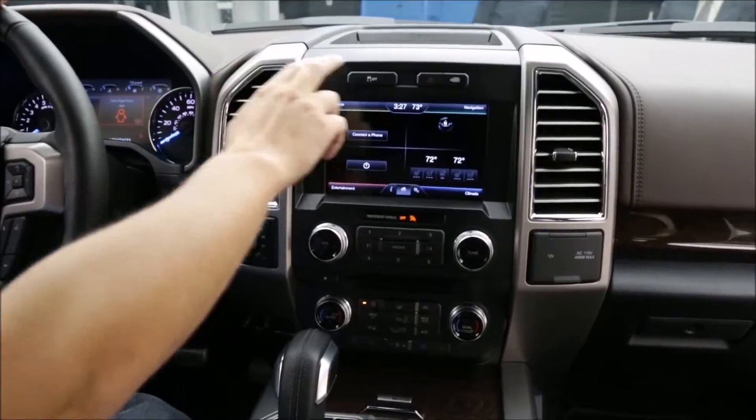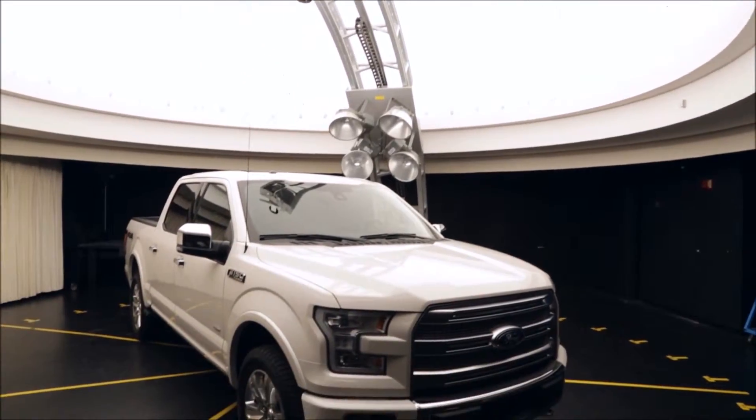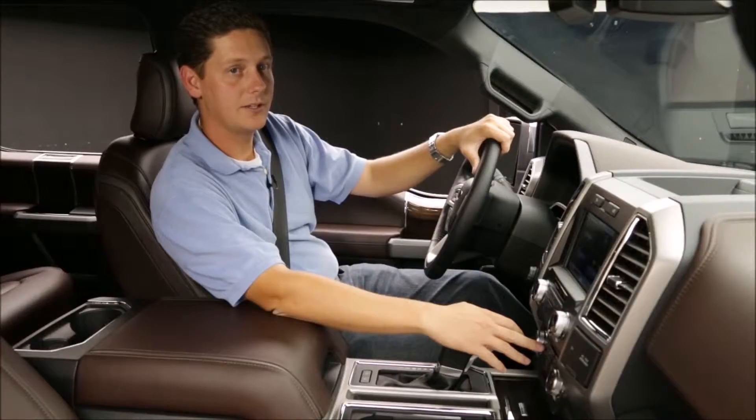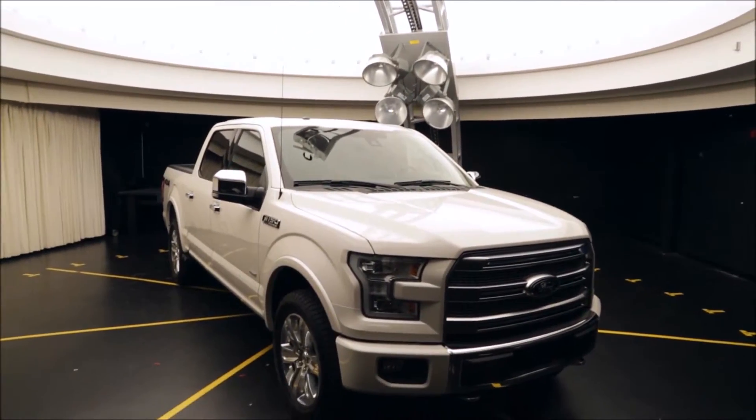We do this early on using computer models. We bring the truck later into this lab to verify by using our sun lamps and hit it with every angle of light to make sure that those computer models are correct. These are just some of the details that we do to make sure that people don't have to think about these things when they get into an F-150.